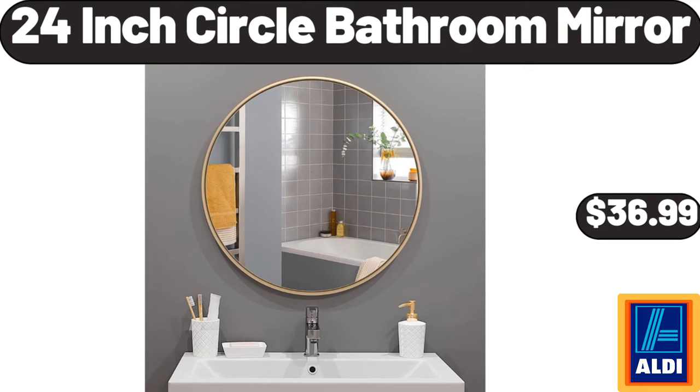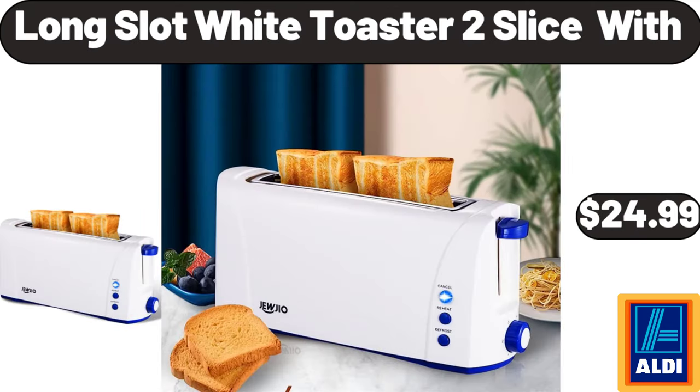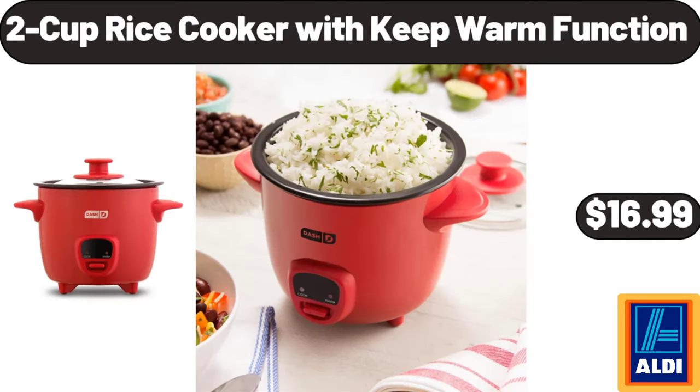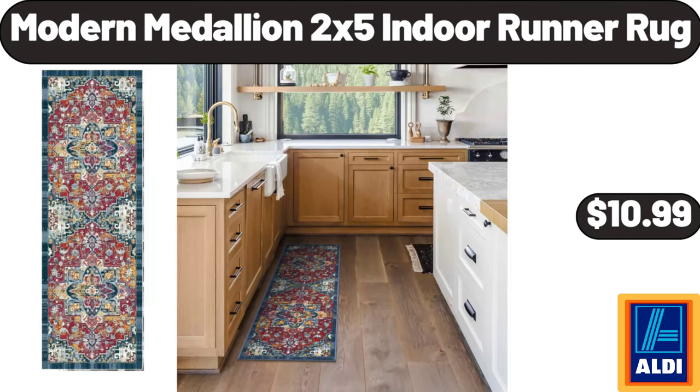24-Inch Circle Bathroom Mirror, $36.99. Long Slot White Toaster 2 Slice, $24.99. 14 Piece Elite Series Forged Premium German Stainless Steel Knife Block Set, $42.99. 2 Cup Rice Cooker with Keep Warm Function, $16.99. Modern Medallion 2x5 Indoor Runner Rug, $10.99.